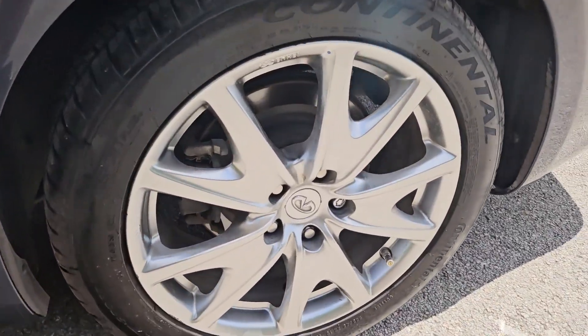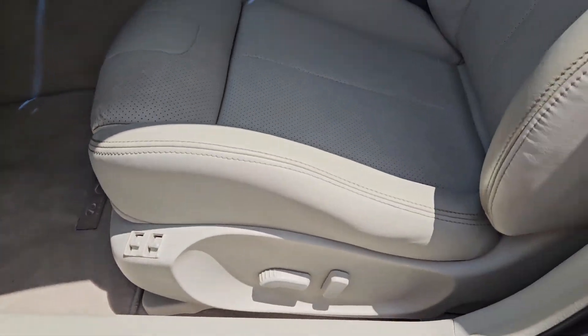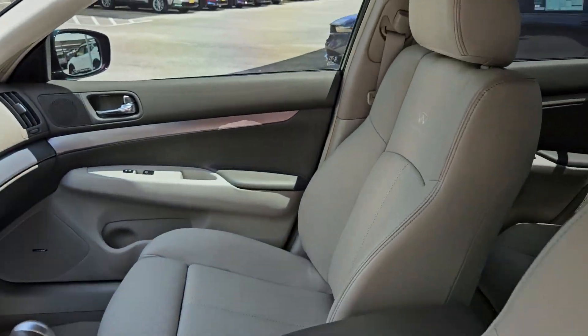Refined sophistication meets potent performance in this enticing G37. See for yourself when you take it out for a test drive. Our professional staff looks forward to giving you excellent service.